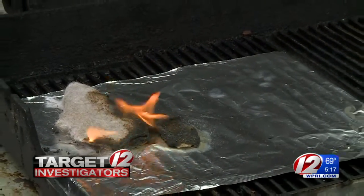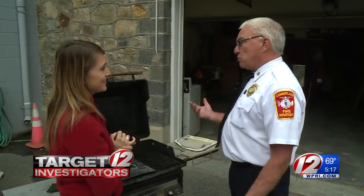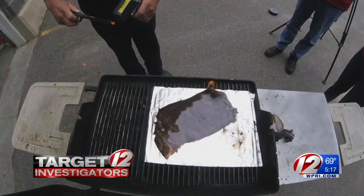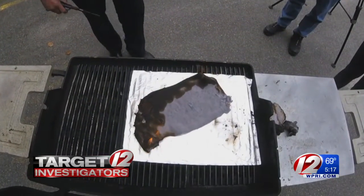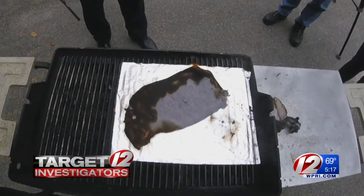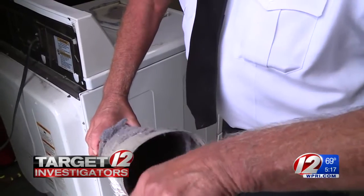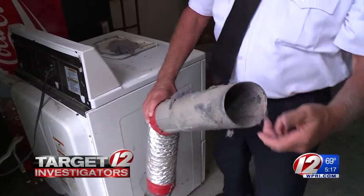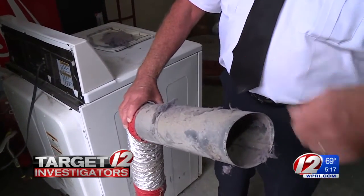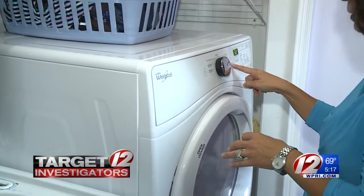This is why it's important to clean out your lint screen after every load of laundry. Cotton tends to shed more than polyesters, and thick luxurious towels shed dramatically. The chief also says you should clean out the exhaust four times a year — get a brush and a shop vac and brush it out. And just in case, never leave your dryer on when you're out of the house or sleeping.